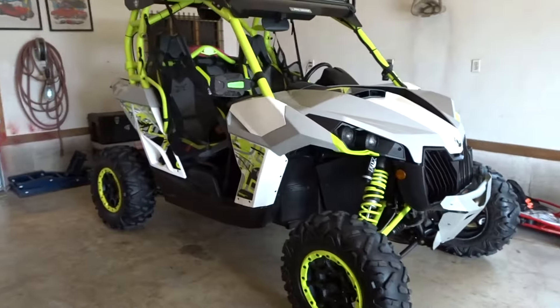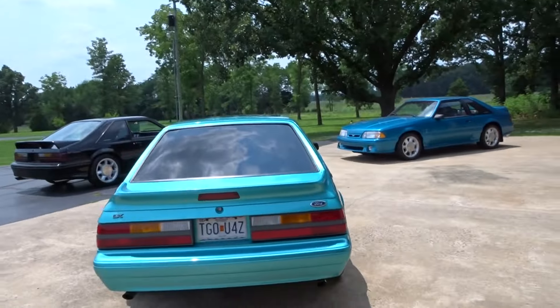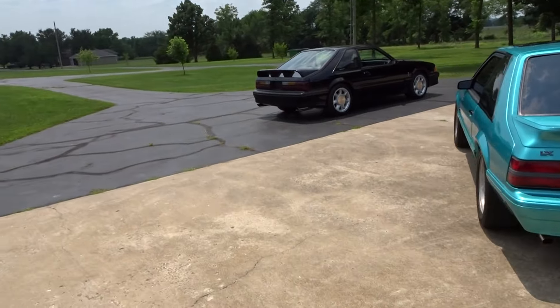We've also got a side-by-side — it's a 2016 Can-Am Maverick 1000R Turbo. Pretty cool! So there's all the girls out here.